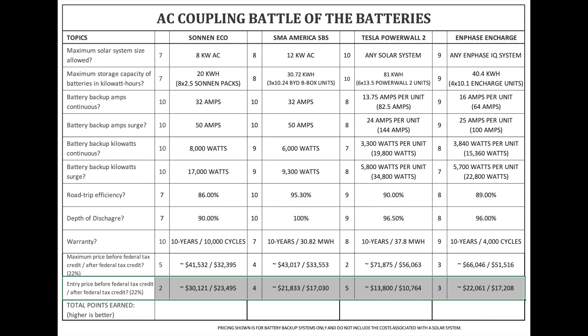Now the entry price for these systems with the minimum battery capacity allowed by the manufacturer, assuming you already have a solar system. Starting with estimated cost before the federal investment tax credit of 22%: Zonin Eco is $30,121 before and $23,495 after. SMA America SBS is $21,833 before and $17,030 after. Tesla Powerwall 2 is $13,800 before and $10,764 after. Finally, the Enphase Encharge is $22,061 before and $17,208 after.